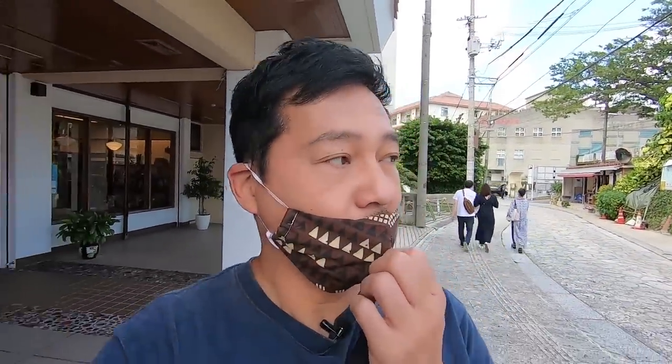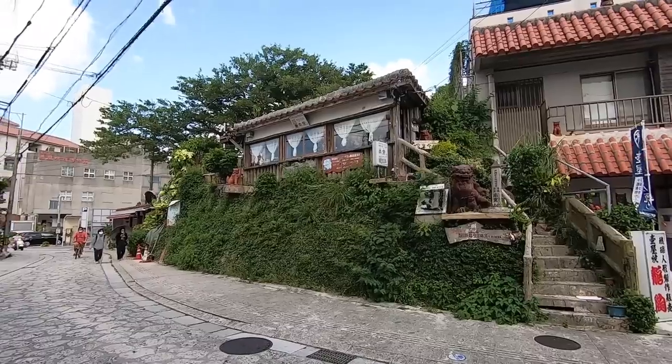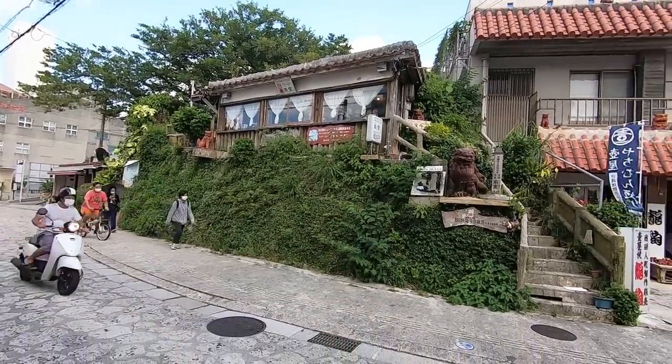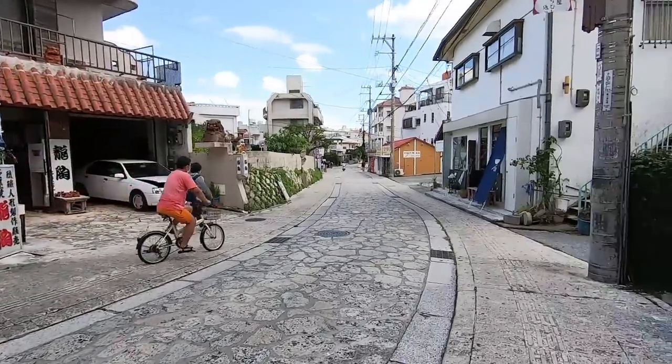While you're here, there are a couple of places you can sit down and have some Okinawan tea. It's called buku buku cha — it's like a bubbly, frothy tea. I've actually never had it before; maybe I'll try some later today. This up here is a tea shop, and I don't know, maybe they sell pottery up there as well.